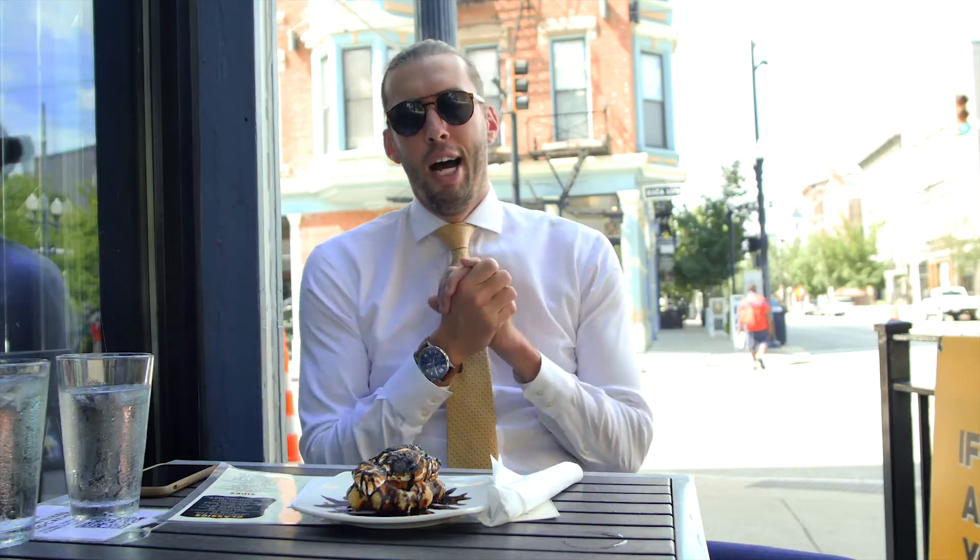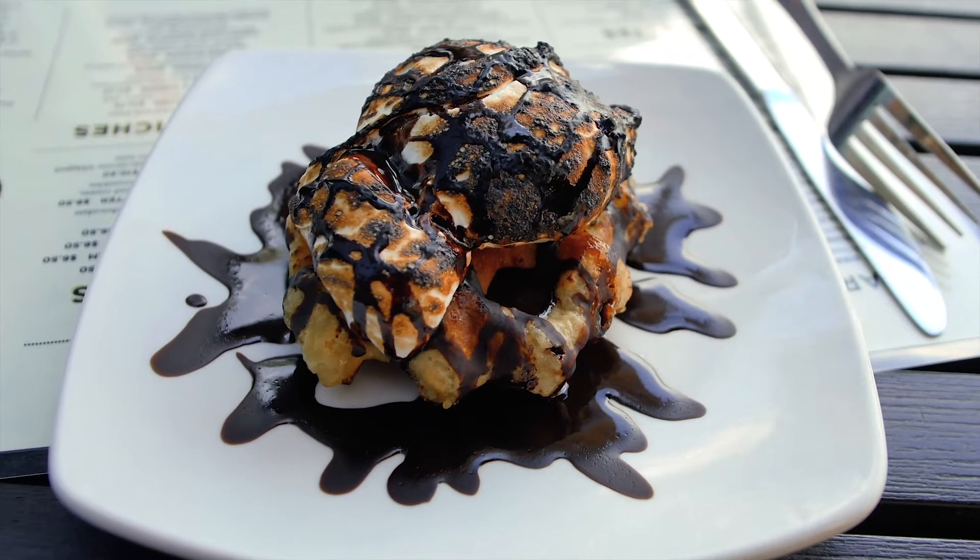Hey everybody, Chris Sanker with ERA Real Estate. We are at Taste of Belgium's OTR Bistro, one of my favorite go-to lunch spots in town. Today we're getting ready to cruise down Heart Attack Boulevard and chow down on this s'more waffle, which looks absolutely incredible.